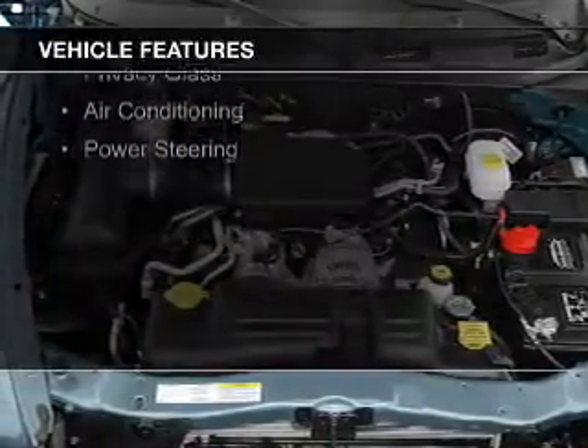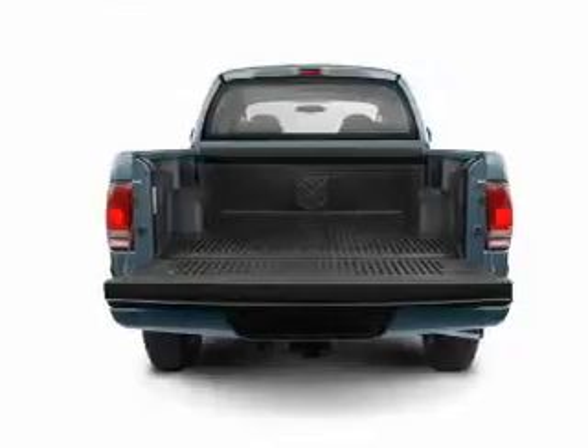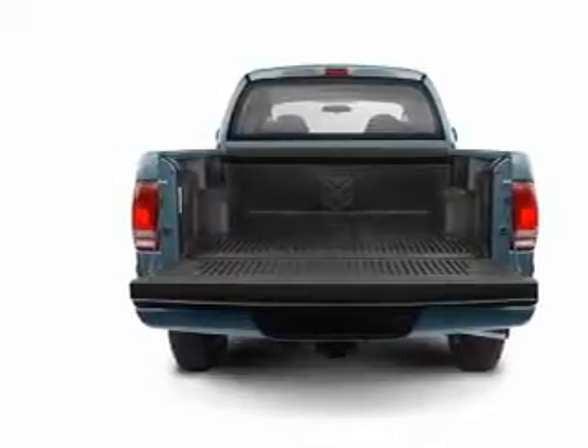The features include aluminum rims, split rear seats, privacy glass, air conditioning, and power steering.